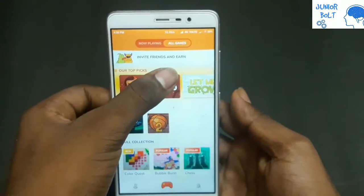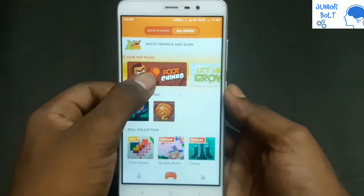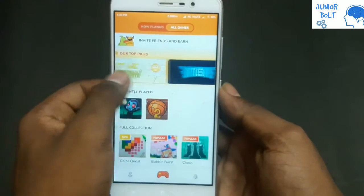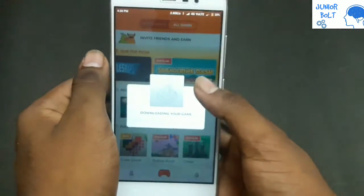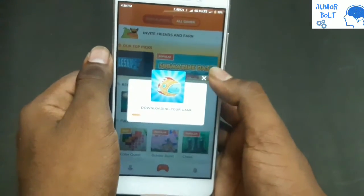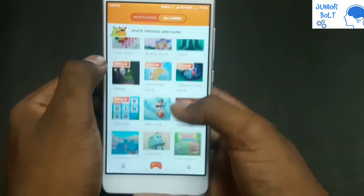You can see two options: Now Playing and All Games. There are many games here — road games, some sports-related games, and you can play very well here. You can also see some zombies.